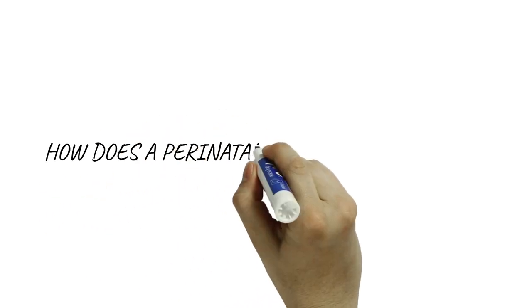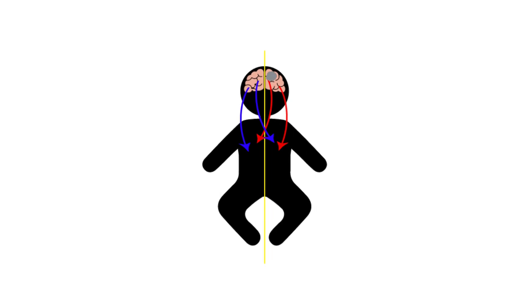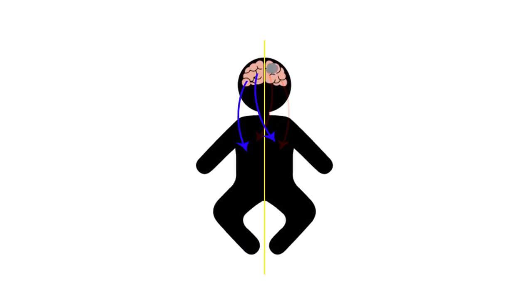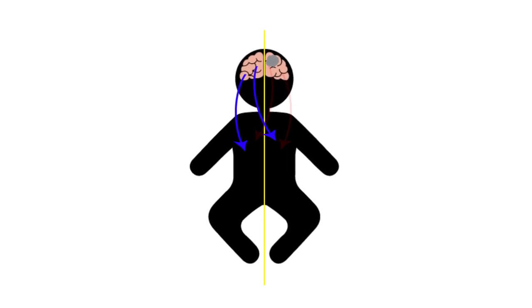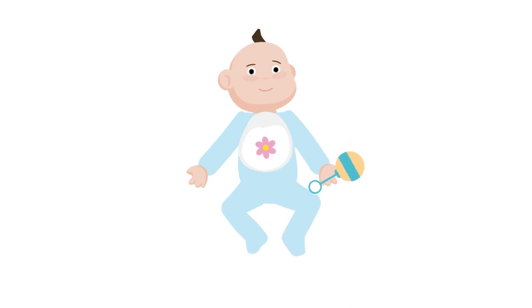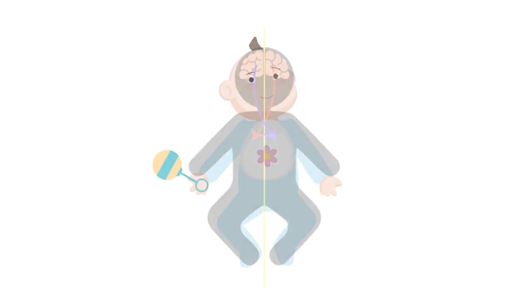So how does a perinatal stroke change this? After a perinatal stroke, corticospinal tract fibres from the affected side of the brain may be pushed out by fibres projecting from the unaffected side of the brain. This leaves the unaffected side of the brain to control movement on both sides of the body, causing difficulty in using both hands together.